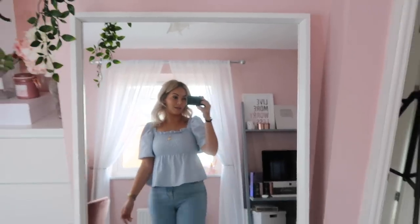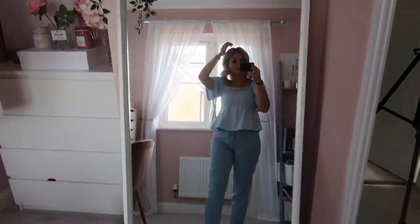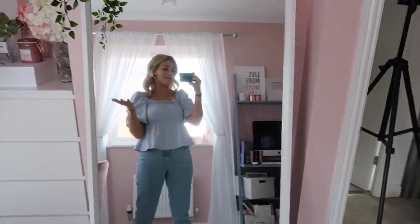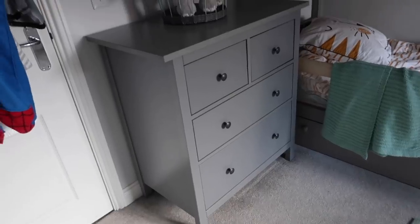Next I want to talk about this white mirror. What drew me to it was the size and the price — when I bought it I believe it was £30. That is amazing value for a full floor-length mirror. It also comes in different colours — I think black and a kind of pine — but this white one was perfect because it goes with everything else in the room.